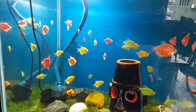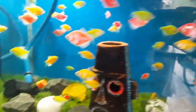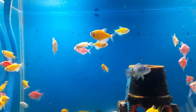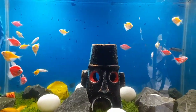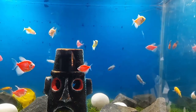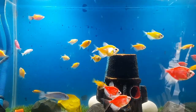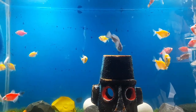Hi guys, welcome to my YouTube channel Aqua Station. In this video I am going to discuss whether glow fish tetra can survive without oxygen.